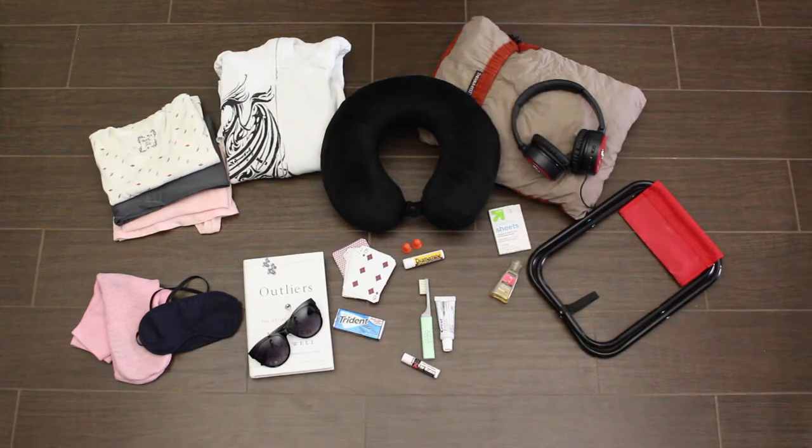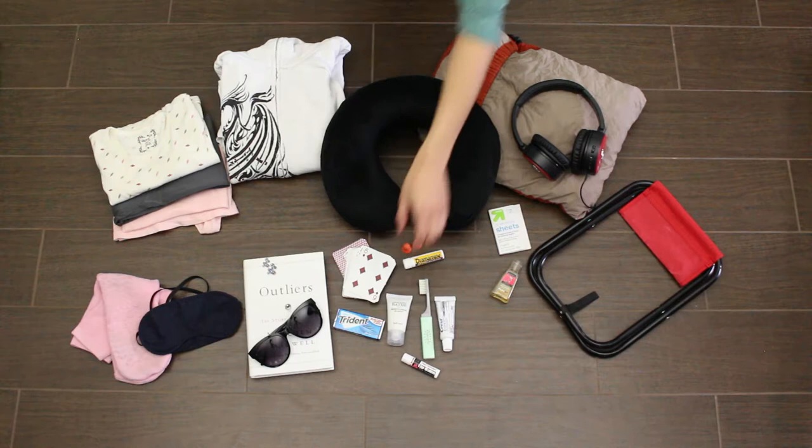Oil blotting paper or face wipes for long flights. Lotion for dry skin. Tissue.